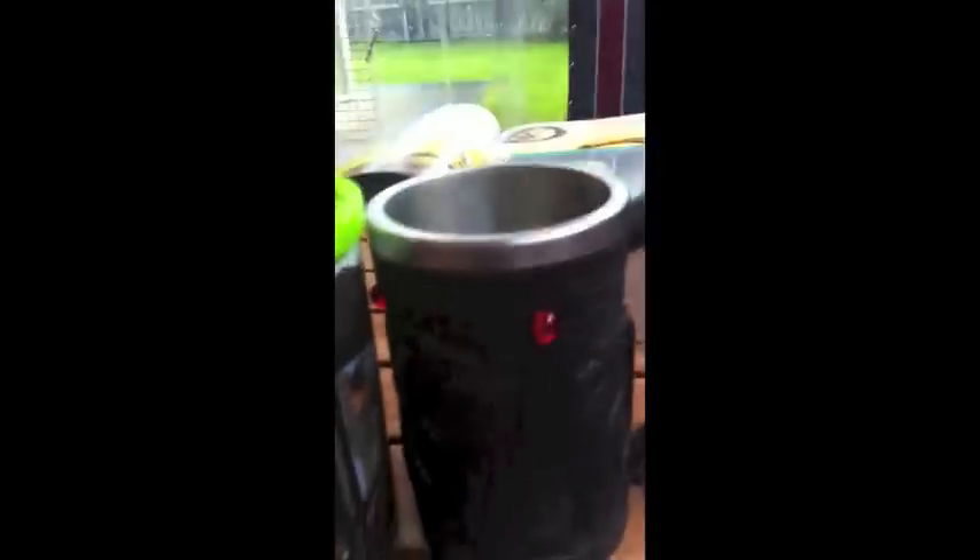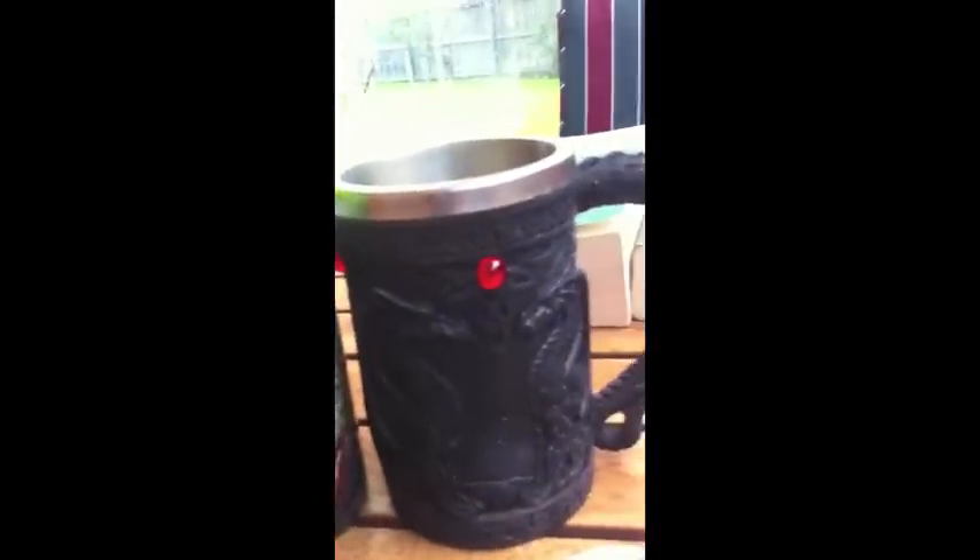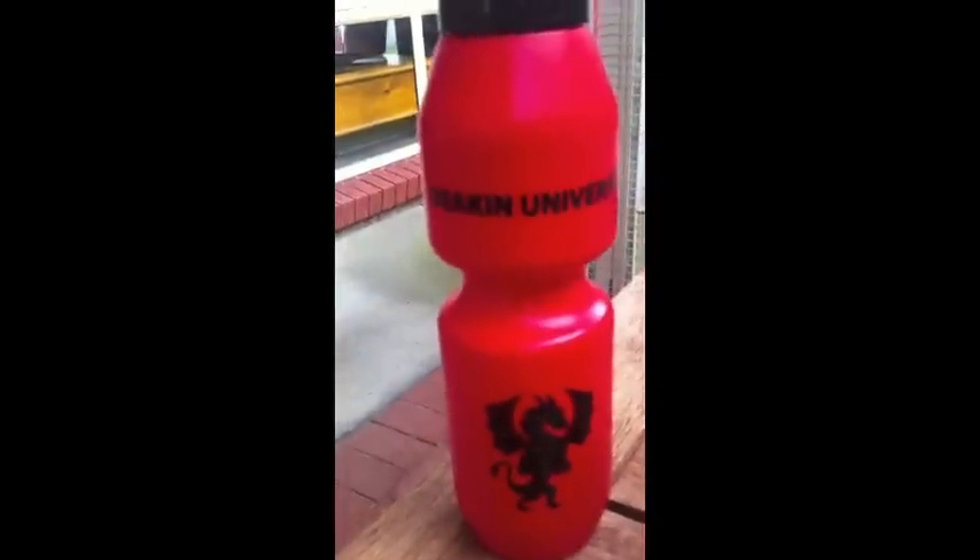Then I have a dragon mug. I have a dragon collectible cup. From Deakin University, I've got a bottle with a dragon logo on it.